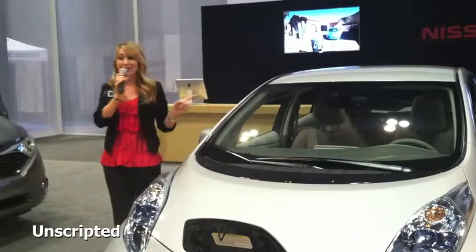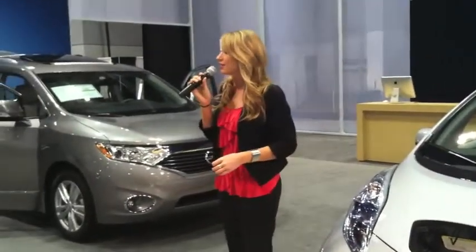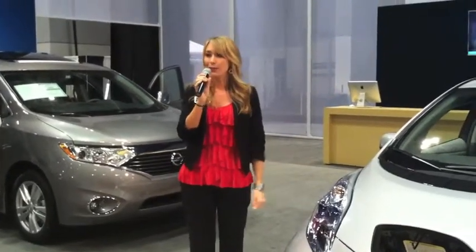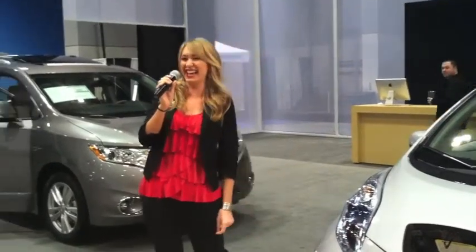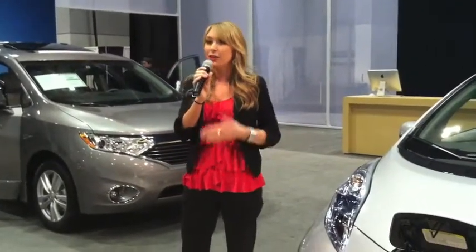A really cool fact about the Nissan Leaf: the vehicle is actually composed of over 90% recycled materials — the seats inside are even made of partially recycled water bottles. And another cool fact: the Nissan Leaf is actually 99% recyclable itself. So when you're done driving it, those parts are going to go back to good use.